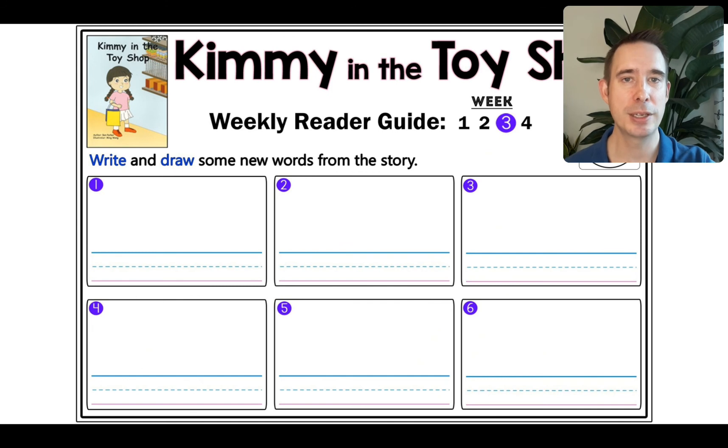Now, in your home reading booklets, you have this page which has our story at the top — Kimmy in the toy shop — for week number three. You know what to do by now: go back through, find the interesting words, write the word in the box, and maybe draw a little picture. See how many you can find. Come back and visit me again — good job. We'll see you for week number four. Until then, goodbye.